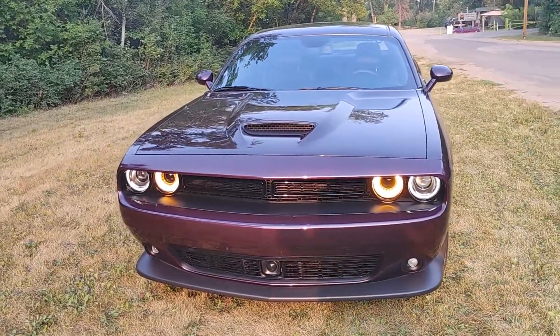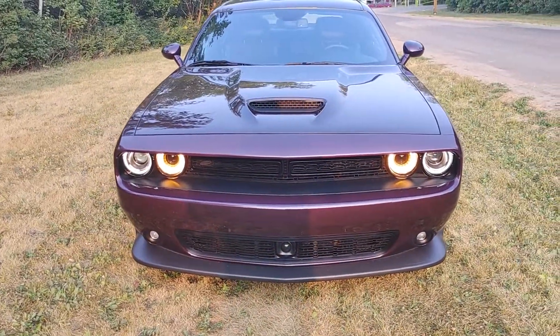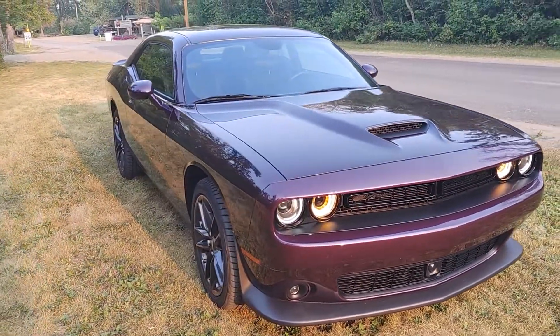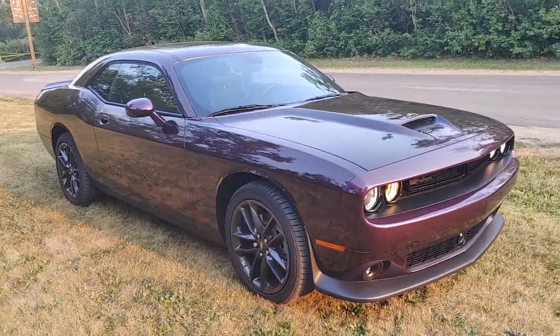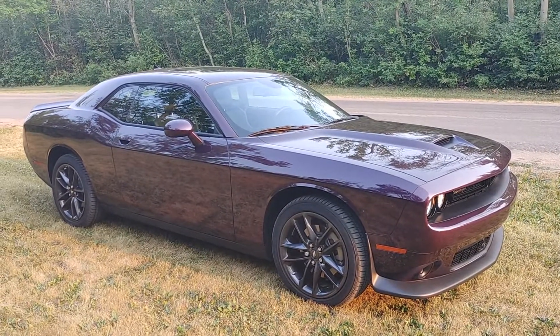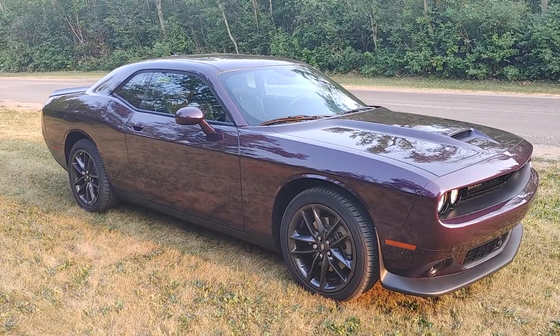Look at that sports performance hood right there. Adaptive cruise control, fog lamps. This color is a dark purple — it almost looks black, but they call this color Hellraiser.